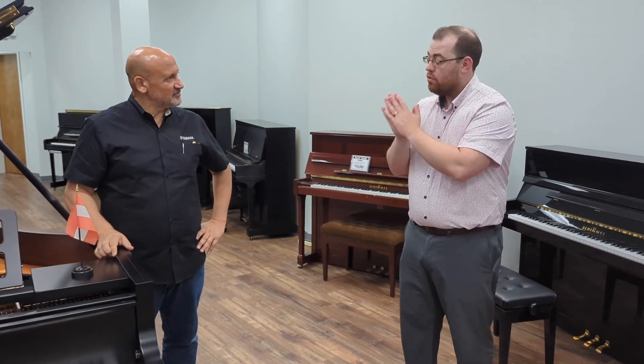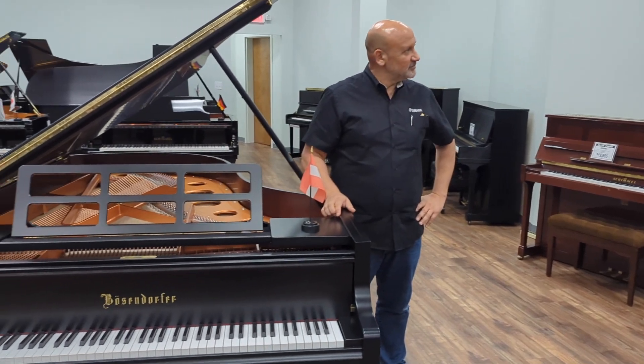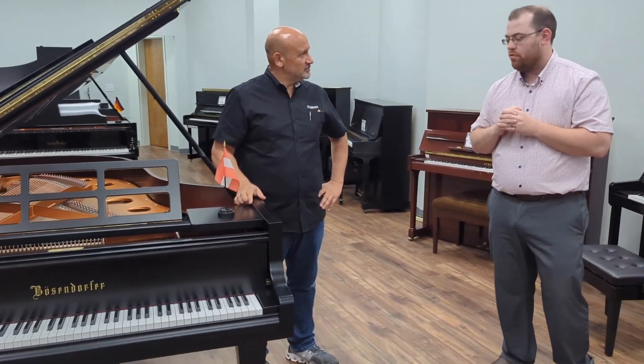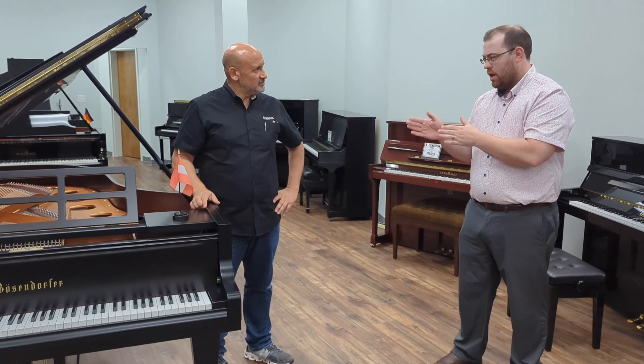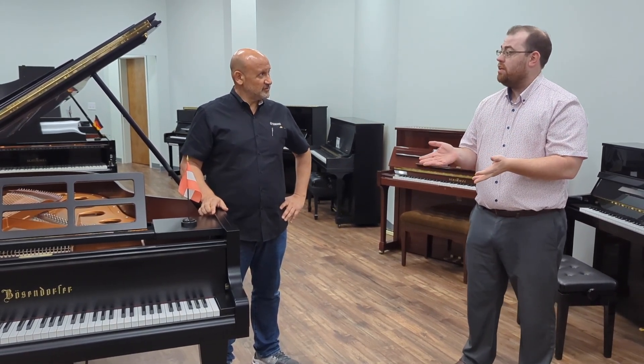Hey everyone, I'm Jason Ellis with Ellis Piano here in Birmingham, Alabama. Today we are fortunate enough to have Parash here in front of this Bösendorfer piano, and I think we will want to talk about a certain principle that Bösendorfer possesses, yet you work for Yamaha. Can you explain that for us?